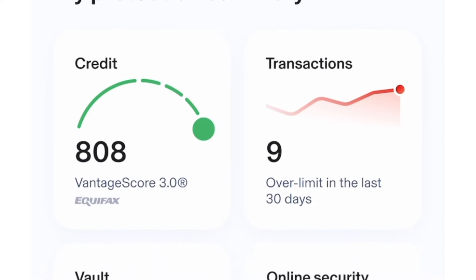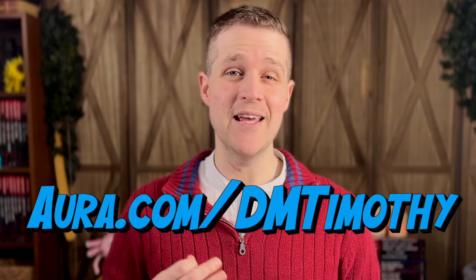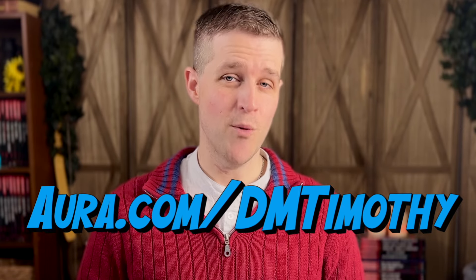With Aura we take care of things like antivirus, VPNs, password management, parental controls, identity theft insurance, and other services. They send us a weekly email letting us know what they're doing to protect us from danger that might be out there. My family values their privacy, and I'm sure that yours does too. If you're looking to cast non-detection on your private information, you can go to Aura.com/DMTimothy and get a two-week free trial — give it a try, and I'm sure you'll want that temporary non-detection to become a permanent Aura.